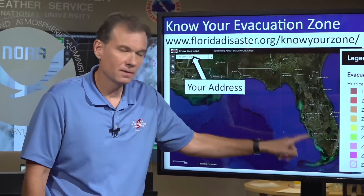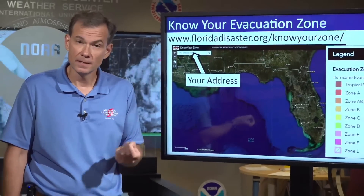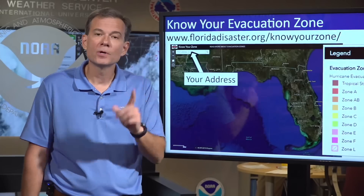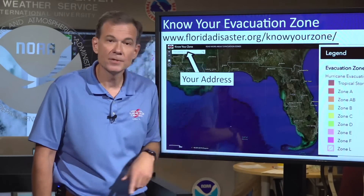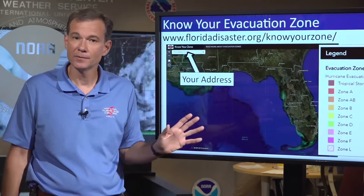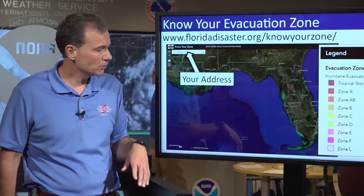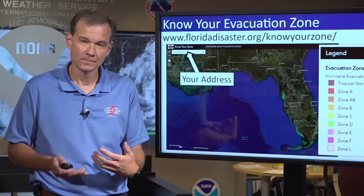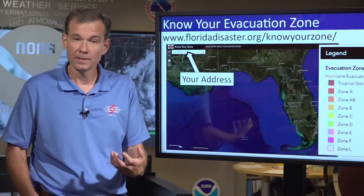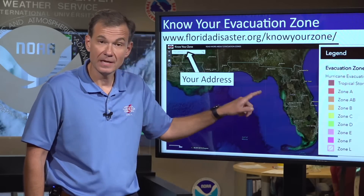I want to end with probably the most important component of this briefing: the surge vulnerability along the west coast of Florida is very extreme — perhaps some of the highest vulnerability in the country. A lot of people are going to look at the track sitting offshore and think, 'I don't have to worry about it' — whether you're in Tampa, Cape Coral, Naples, or Fort Myers. I'm telling you: it does not take an onshore or direct hit from a hurricane to pile up water. We could see significant surge along the west coast of Florida even if the center stays just offshore.